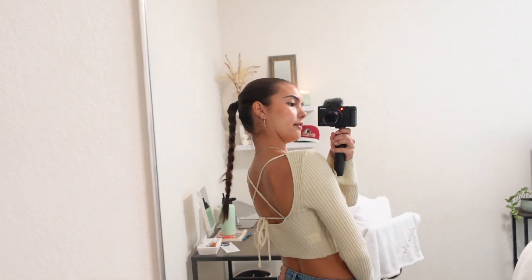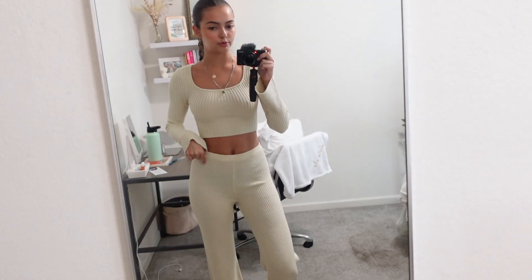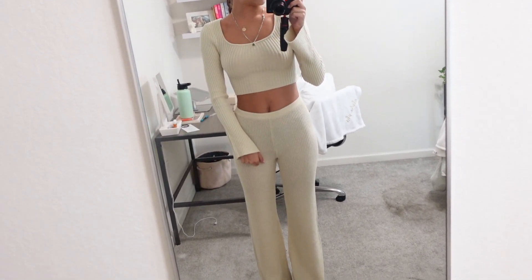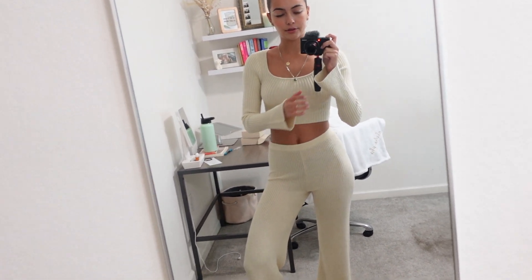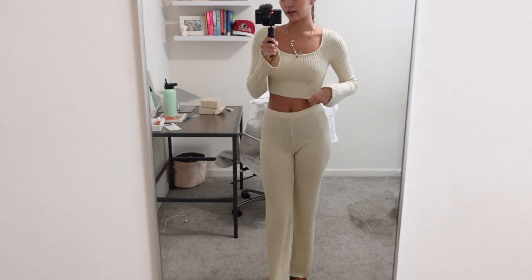Next we have this top — it actually comes in a set, but I wanted to show it with jeans first because you can definitely wear this top just as a top with jeans for a normal outfit. It's just a nice little knit cropped sweater. The back is adorable — it's kind of open and ties. Here is the outfit as a set, and I'm obsessed. It's just the perfect little fall comfy outfit. It's kind of a knit material, so it is definitely warm, and I love that you can wear it either together or separate depending on your outfit.